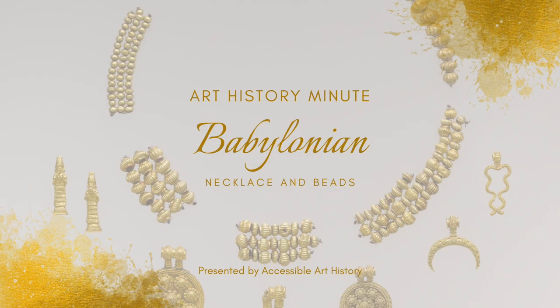Welcome back to the Accessible Art History YouTube channel. In today's video, I'm covering a work that isn't a traditional medium. However, jewelry is still an important part of the art historical timeline because it shows us how people chose to make themselves feel beautiful. This particular example is quite ancient, so to learn more, keep on watching.